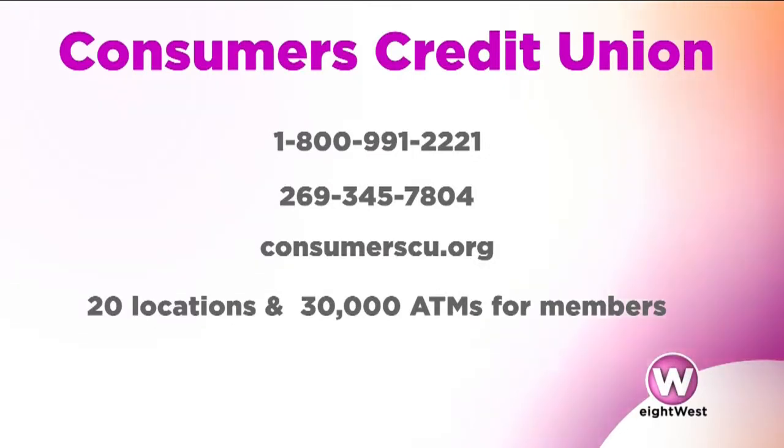There are 20 different locations for Consumers Credit Union and growing, with a lot of ATMs as well. You love the power of a credit union — they're your partners in all of your financial matters, and they're local. When the members are the owners, it's great.